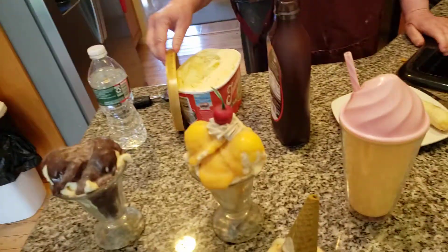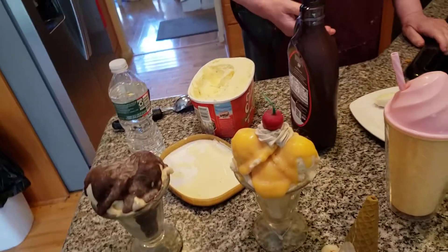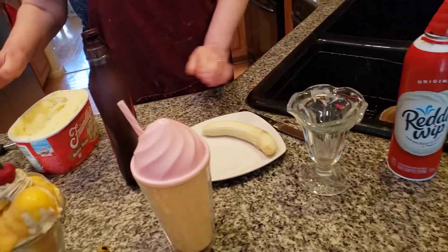Hi everybody, welcome to Ice Cream Land today. Ice cream is such a wonderful, wonderful thing to have. It's really great in the spring and in the summertime. I used to treat myself to ice cream all the time.